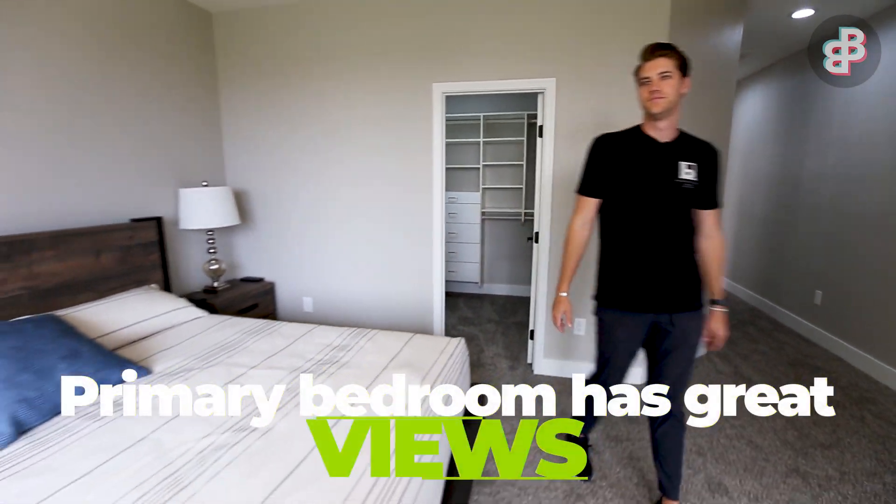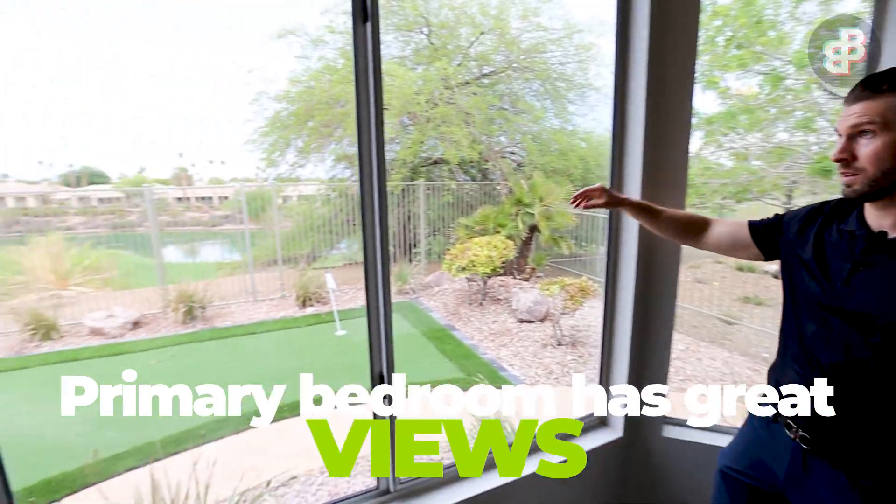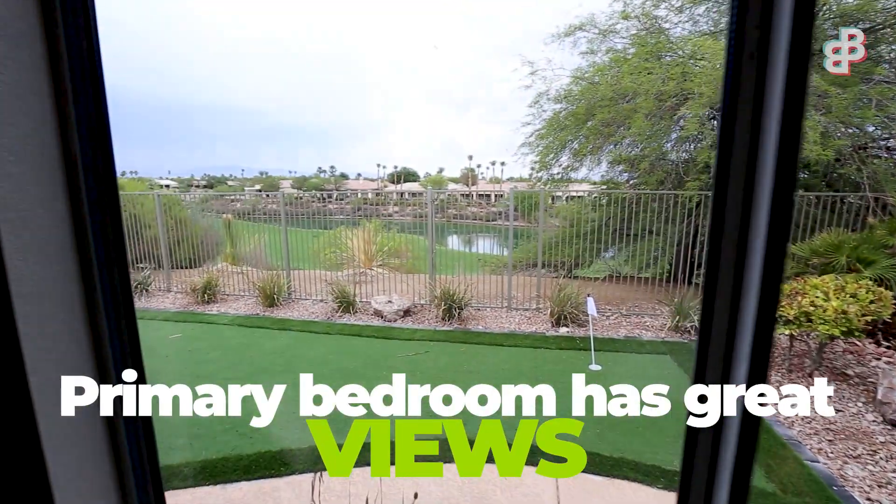One thing I love about this master bedroom is it sits super high up on the course, and we actually have the course lake here as well, so there are really beautiful views outside the window.